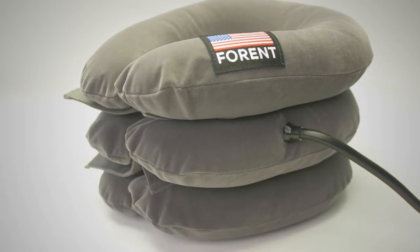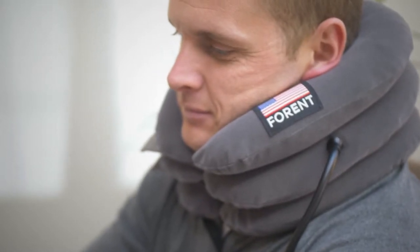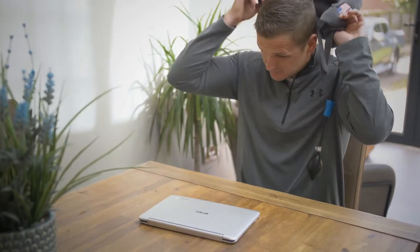Simply fill the device with air by pumping it to stretch and relax your neck muscles. Do this 2-3 times daily for about 20-30 minutes for each session and get the result in no time.